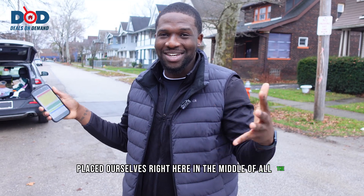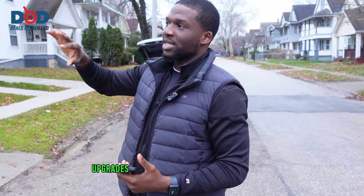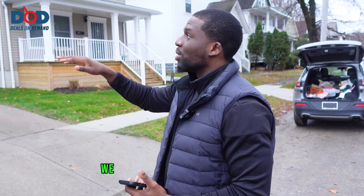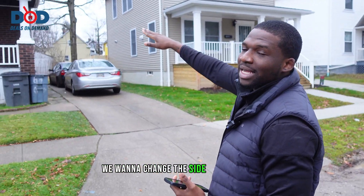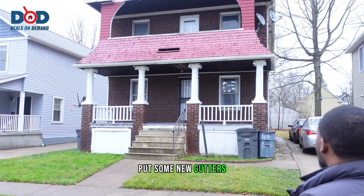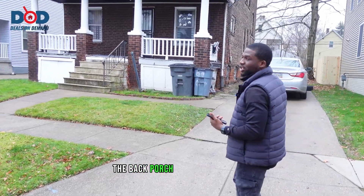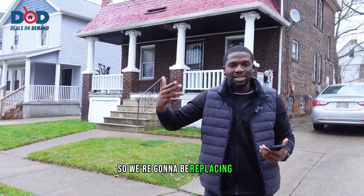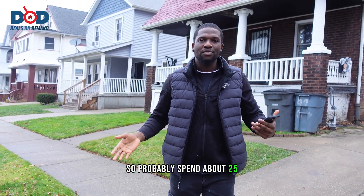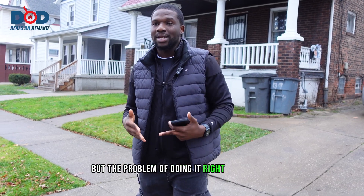What are the potential upgrades we plan on doing by next year? We want to change the siding a little bit, replace the roof, put some new gutters, and if you go around back you can see the back porch needs to be redone - so we'll be replacing the back porch as well. We'll probably spend about $25,000 to $30,000 into the house when it's all said and done.